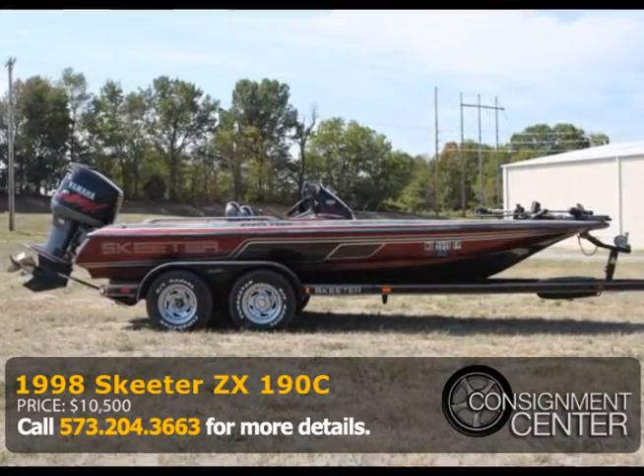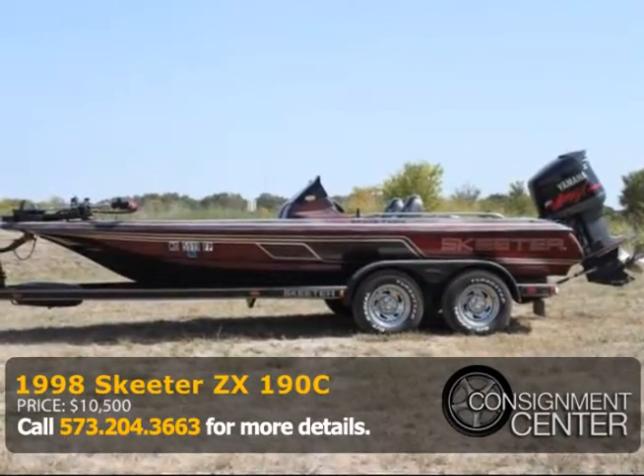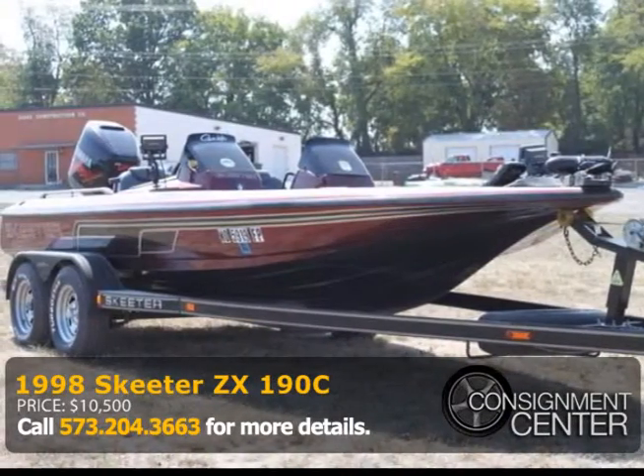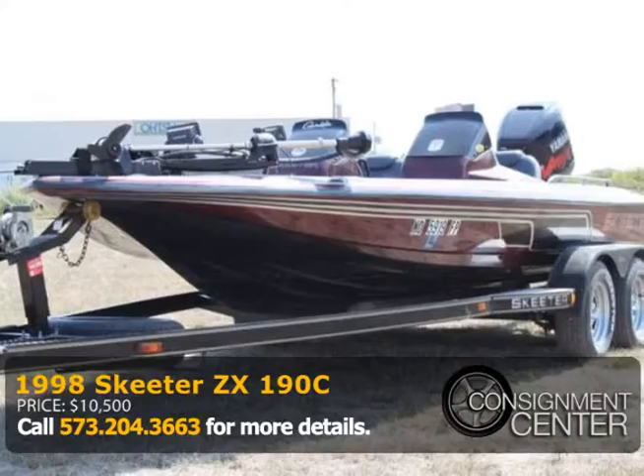Hit the open water with this 1998 Skeeter ZX-190C with a 150 Yamaha outboard motor. This is a good-looking boat with tons of extras.